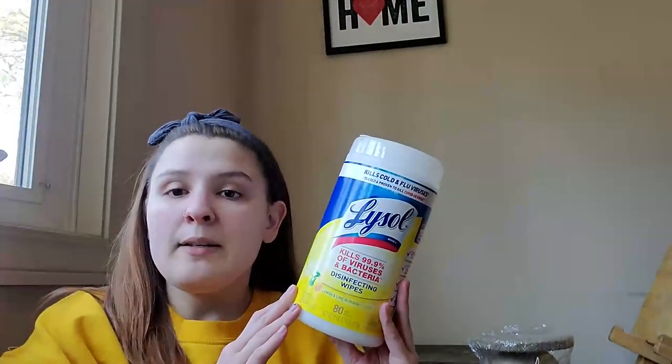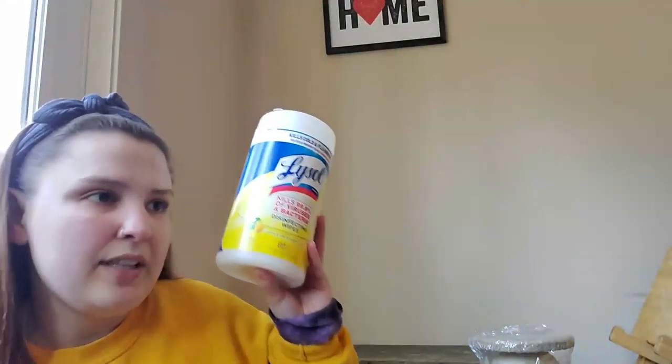From the first bag, I got some Lysol wipes. I feel like I still have two or three left at home, but I like to go get some because you never know when they're going to get sold out.